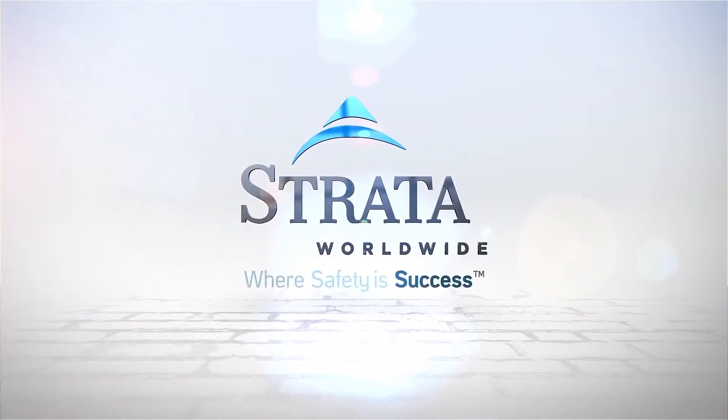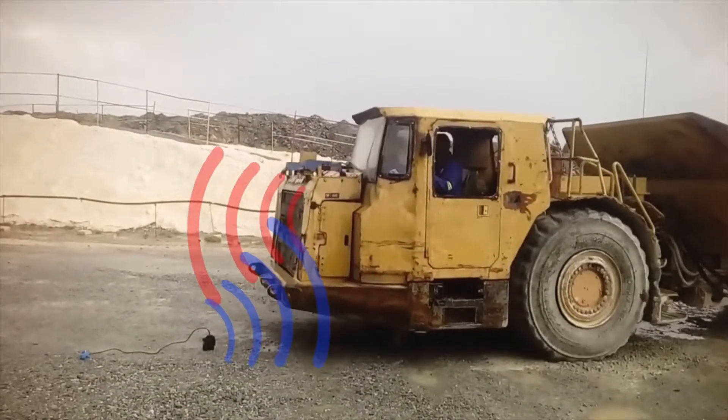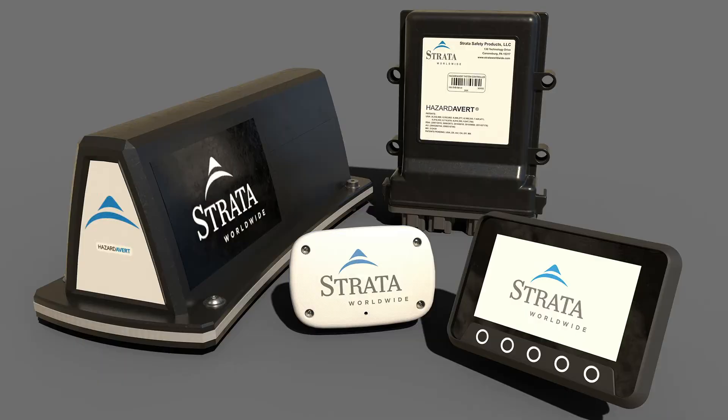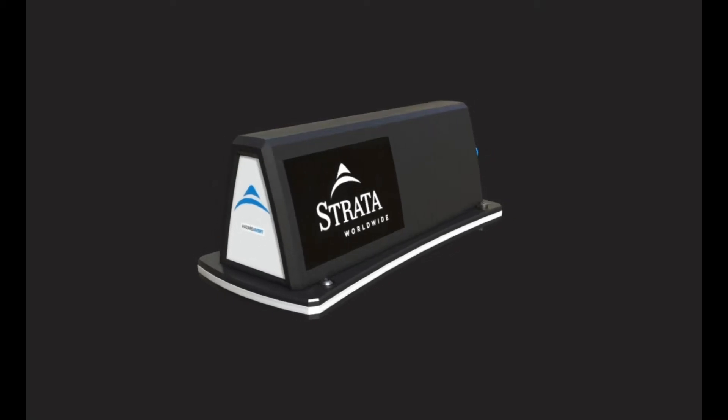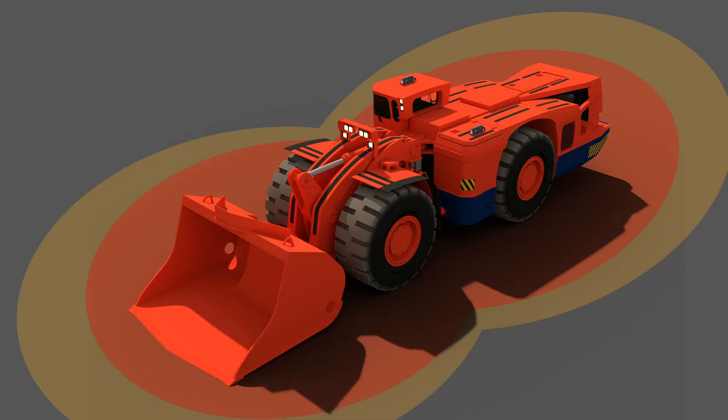StrataProtect Hazard Avert is a proximity detection and collision avoidance system designed to increase safety while working around machinery. It works by generating highly stable electromagnetic safety zones around machinery and providing warning alerts when these zones are breached. The zones are designed as warning and hazard zones.